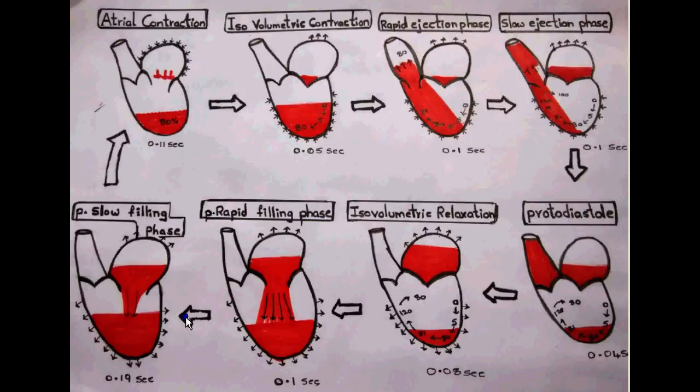In the next phase, the mitral valve is still open and there is slow filling of blood into the ventricle without any atrial contraction, so this stage is called the passive slow filling phase. This is the longest phase, lasting for about 0.1 to 0.2 seconds, and it is also called diastasis. Just after this, the sinoatrial node fires again and starts atrial contraction, and the cycle continues.